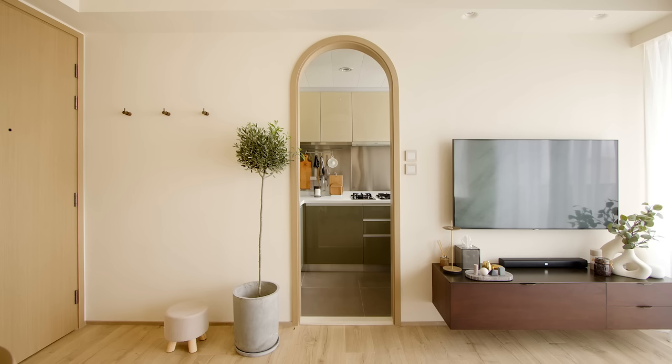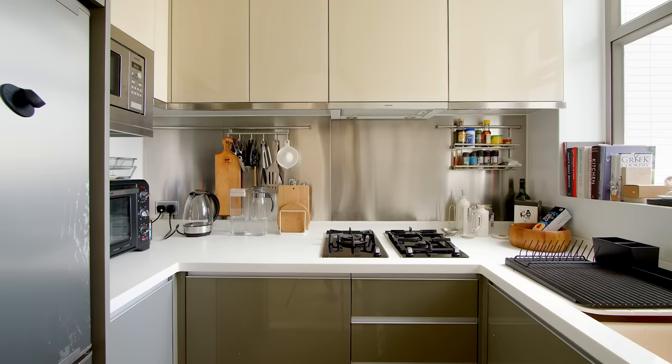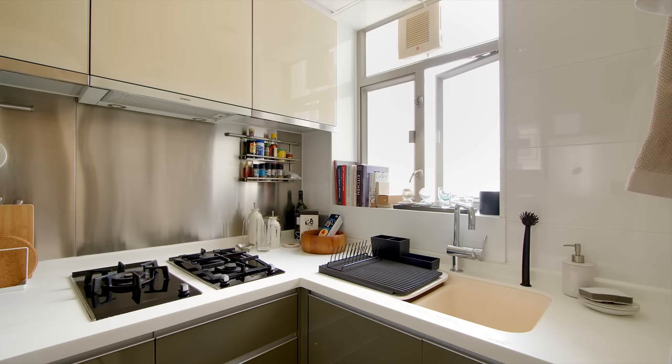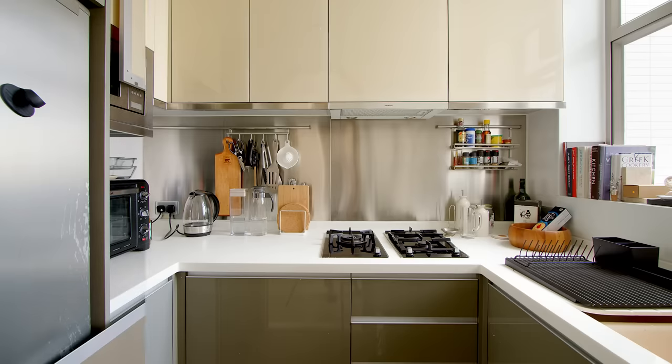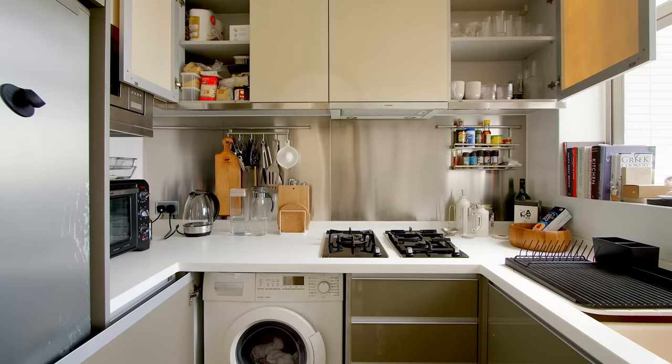As the kitchen was still in relatively good condition, it was left relatively untouched. We only removed the door to optimize the usability of the space, and to ensure the door frame is in line with the rest of the house. It also has a washer dryer under the original counter.